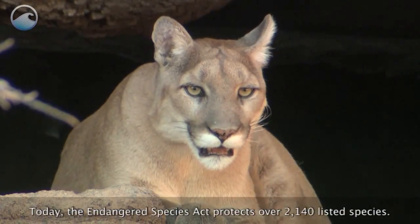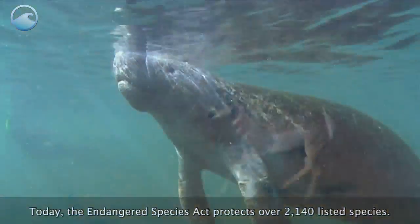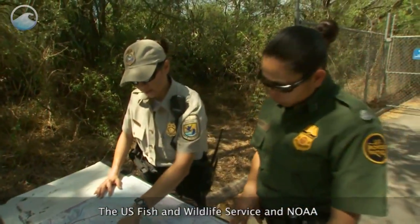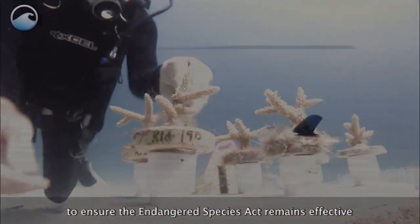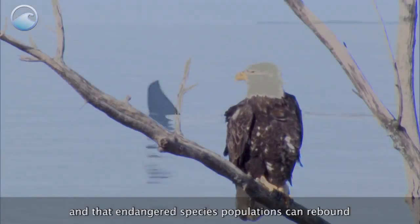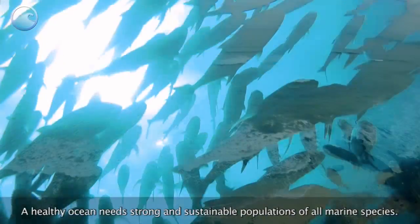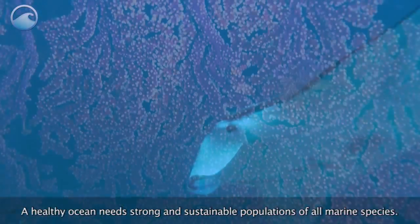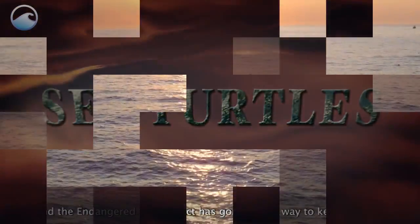Today, the Endangered Species Act protects over 2,140 listed species. The U.S. Fish and Wildlife Service and NOAA continue to develop new technologies and management approaches to ensure the Endangered Species Act remains effective and that endangered species populations can rebound and their habitats can recover. A healthy ocean needs strong and sustainable populations of all marine species, and the Endangered Species Act has gone a long way toward keeping it that way.